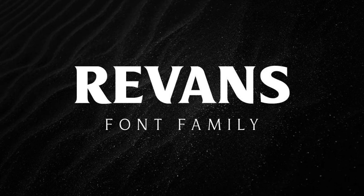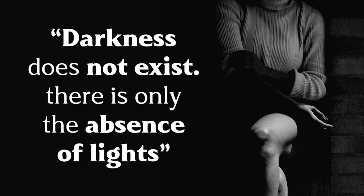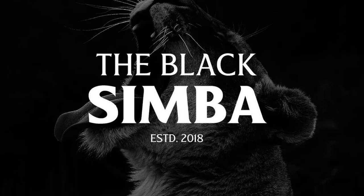9. Revan's Font Family. Artifact Project's strong serif with medium contrast motifs give it a strong presence and is great for short-body text work such as headlines, logos, branding, and more.